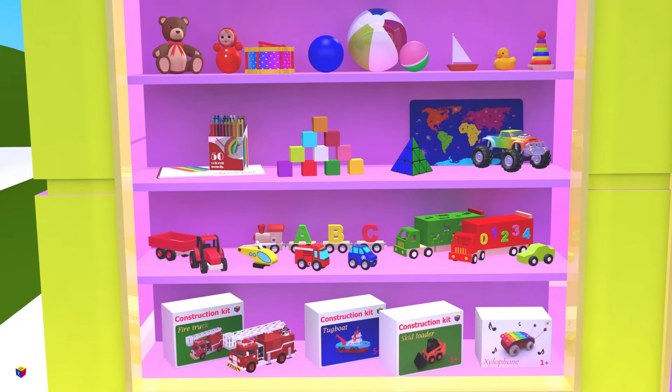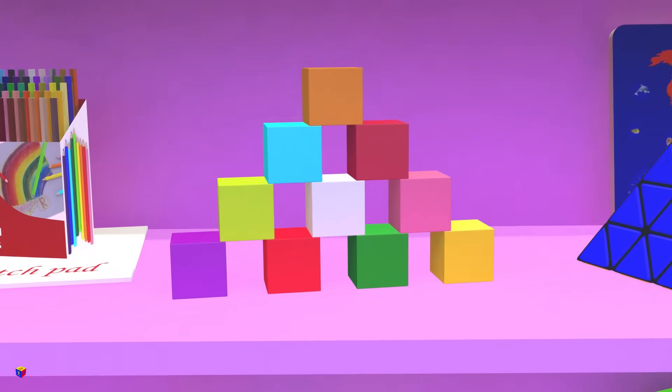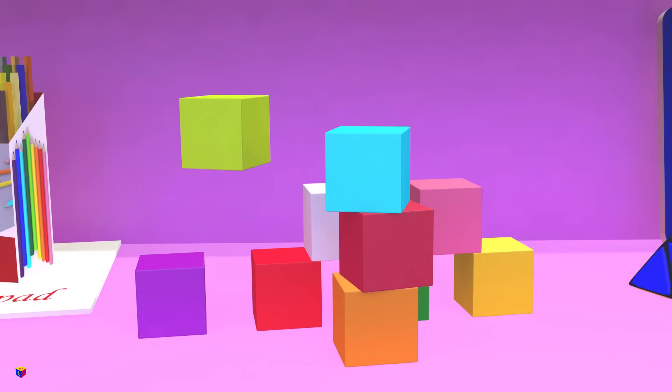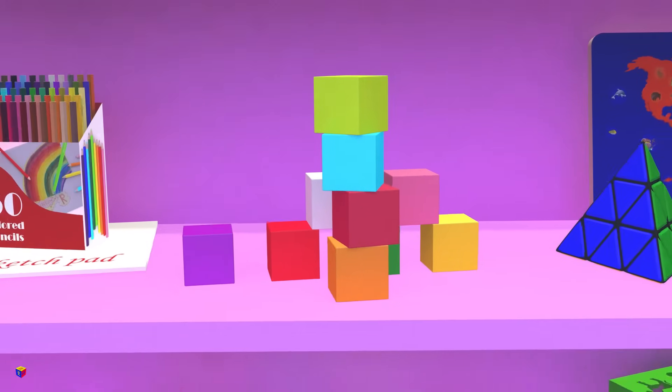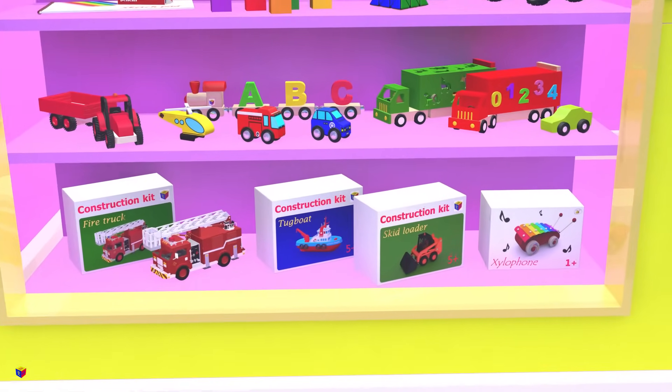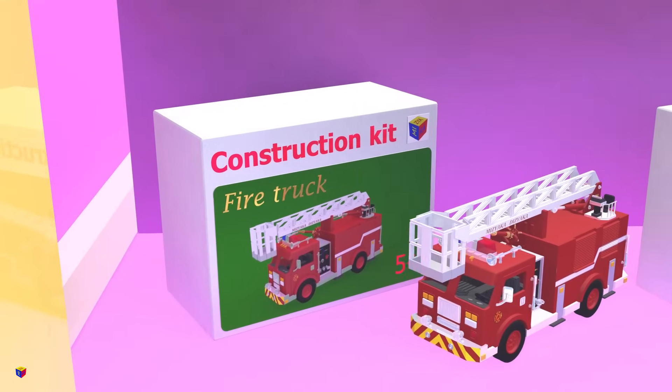I spy with my little eye many cubes, do you see them? I spy with my little eye rectangular prisms. Good job! All of these boxes are shaped as rectangular prisms.